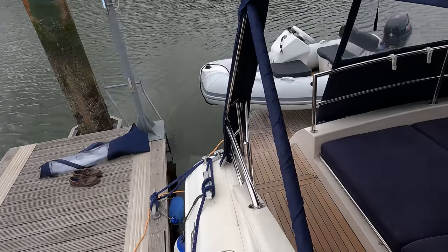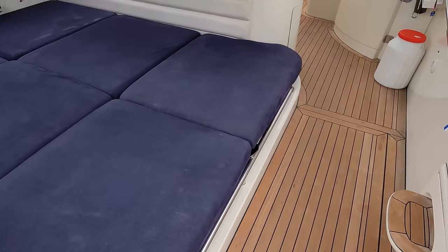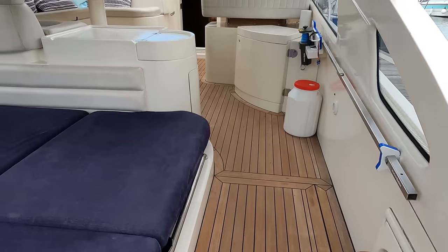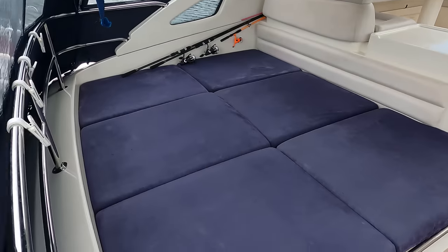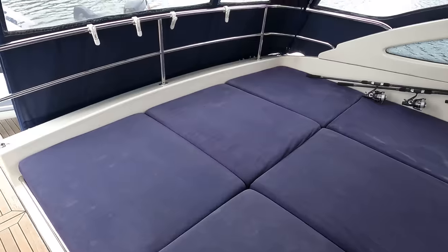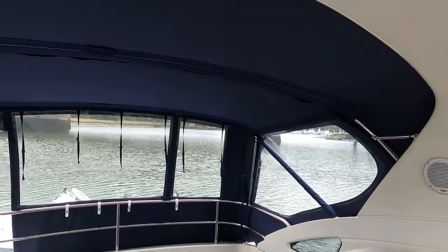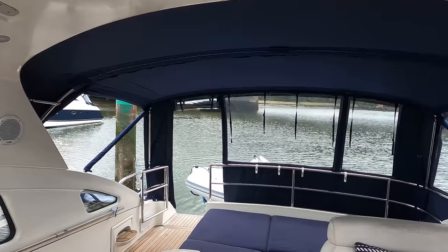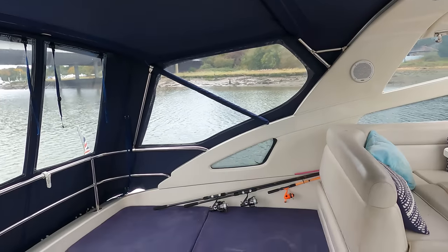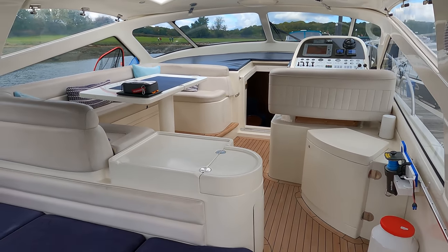Walking back down the side deck you can grab hold of the canopy and step down into the cockpit. There's a teak-laid cockpit sole — looks really good — and at the aft end there's a ginormous sun pad that sits over the engine hatch which we'll lift shortly. The canopy really transforms this into a usable open space. Standing forward and looking aft you get that giant open feeling; normally on a boat like this the canopy would be more of a storage cover, whereas this makes it very usable.